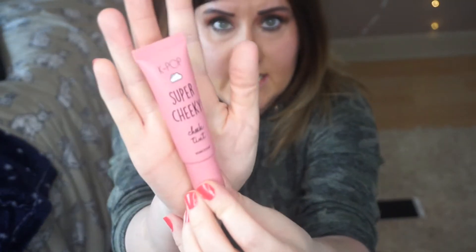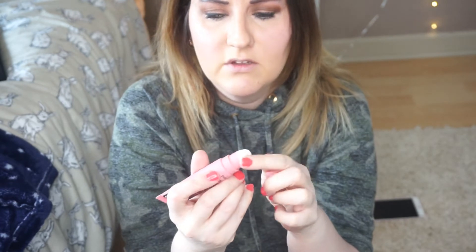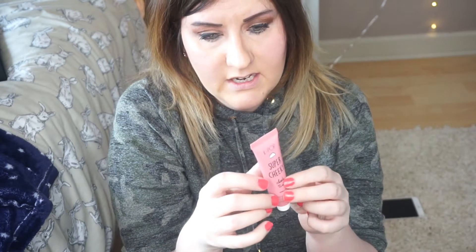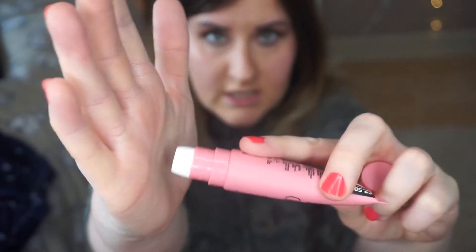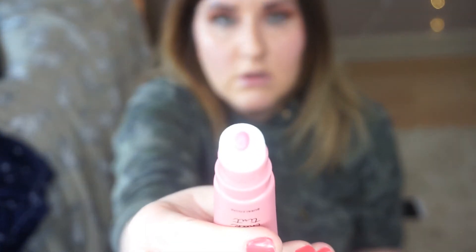Next is this one in a tube — it's called Super Cheek and it's in the color Bubblegum. It just pulls apart — oh, it's sponge as well! I think this one actually looks better. This was £2.50, so it's cheaper than the other one.